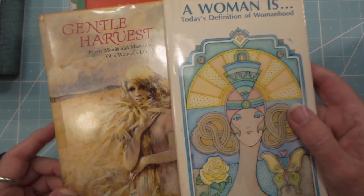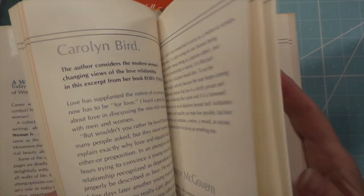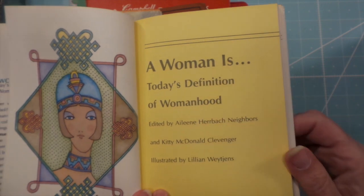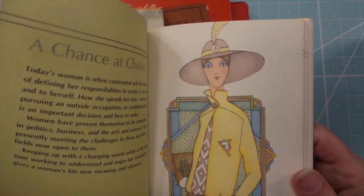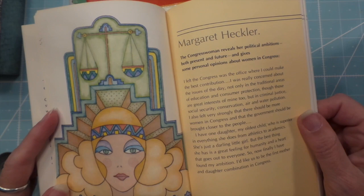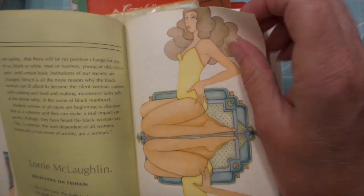These two gorgeous books are from the 70s — one's a poetry book and one features people like Barbara Streisand and Barbara Walters, all different women talking about women's experiences. The artwork is incredible. These are Hallmark books from 1972, when art deco was having a revival. The illustrations are just gorgeous. It's kind of corny to read but it's about women trying to make it as real people, not just as a cook and baby maker.